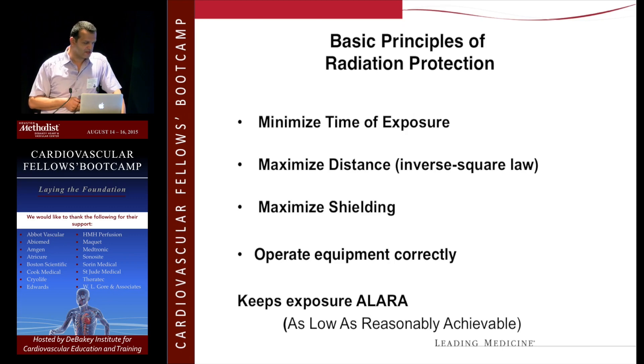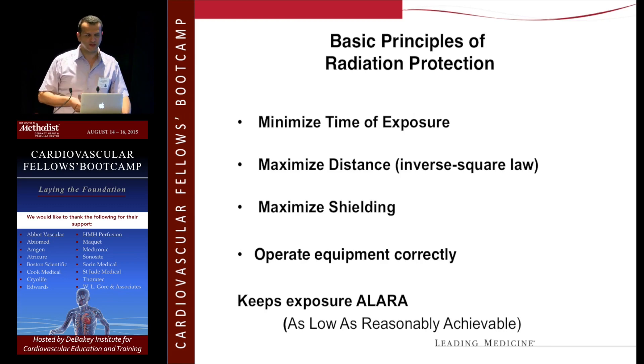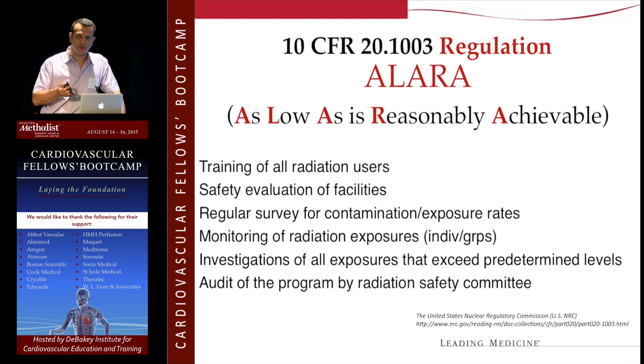There's a principle called ALARA — as low as reasonably achievable. When you first start using the hybrid room or the mobile C-arm, you tend to keep your foot on the pedal even when you're talking to your attending. That's a habit you really need to break — try to minimize your time of exposure and maximize your distance. For example, we have a cordless foot pedal, so when I'm doing a DSA, I actually stand in the corner and tell everyone — even the anesthesiologist — to go stand in the corner. We do the DSA, then come closer to look at the images. Maximize your shielding and operate the equipment correctly.